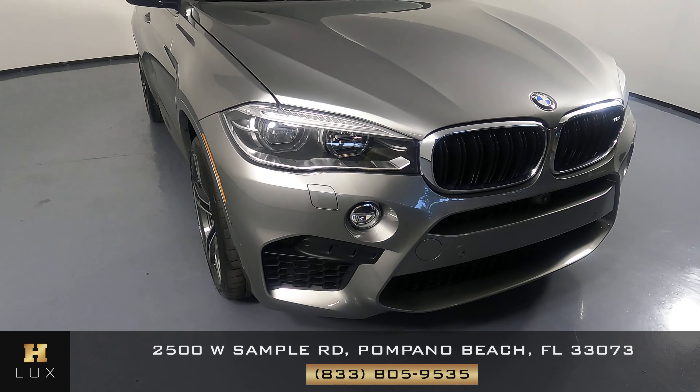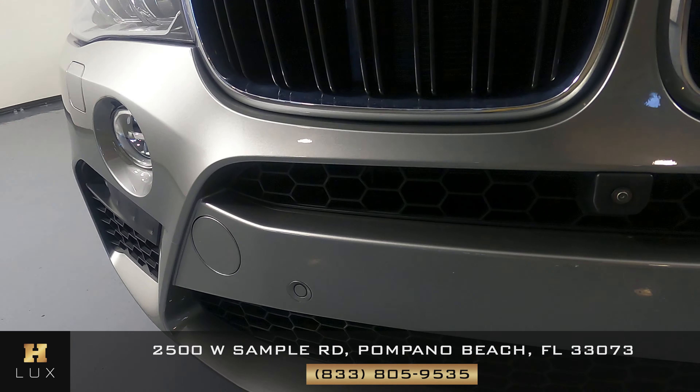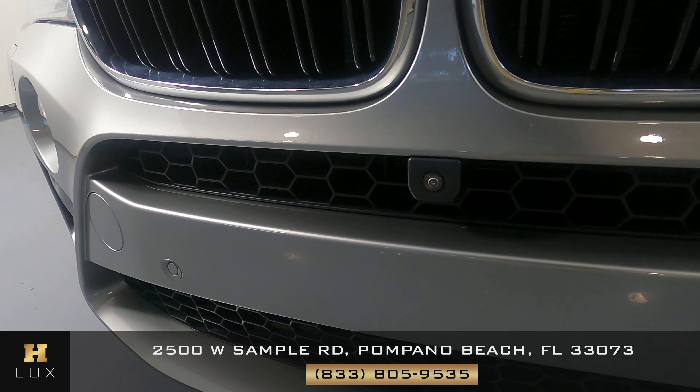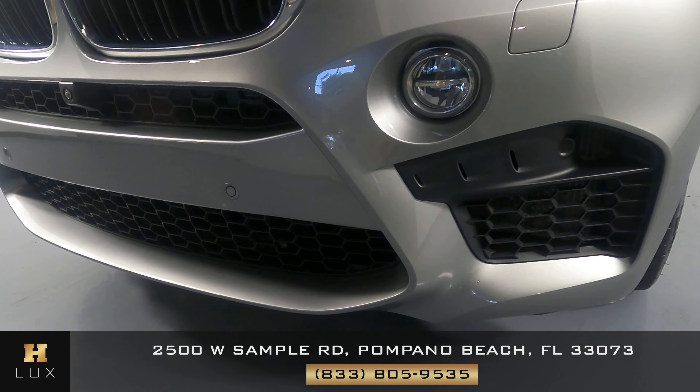First, we'll be going panel by panel, starting with the front bumper. Let's see if there's any paint chips, any scratches, anything like that. Okay, everything is in good condition. I'm not seeing any damage.